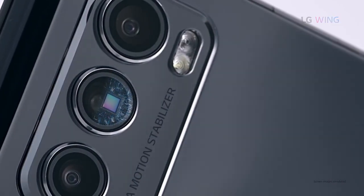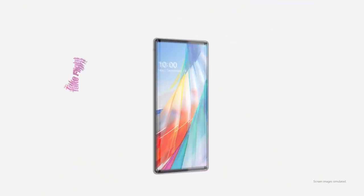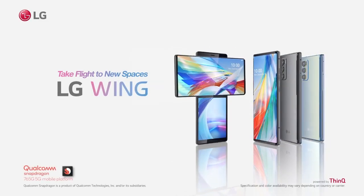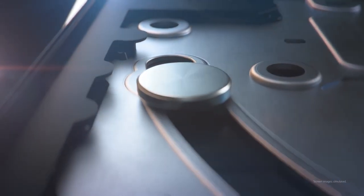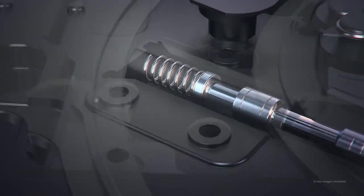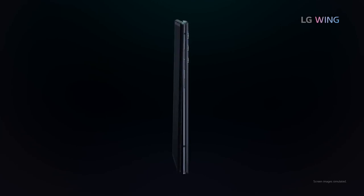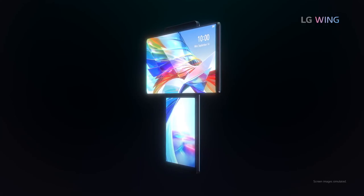I'm just gonna quickly go through some of the specs. It's got a 4,000 milliamp power battery to power two screens — I think that might be a bit of a downside, you might have to charge it probably twice a day. Now let's look at the cameras: 32 megapixel front pop-up camera, 64 megapixel rear camera, 13 megapixel ultra wide, and 12 megapixel ultra wide big pixel.